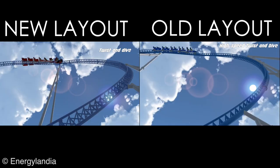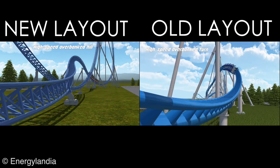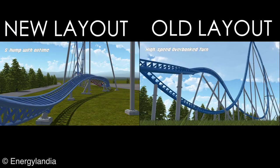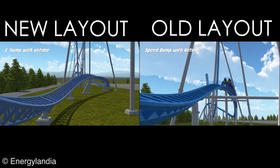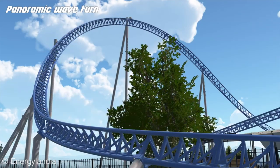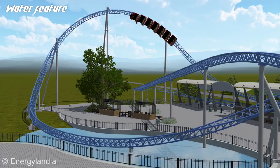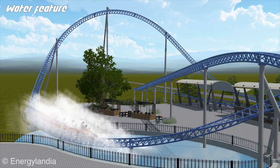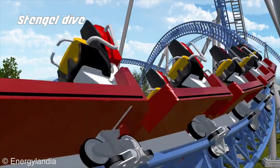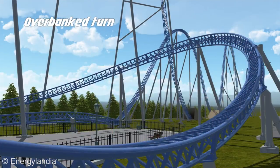Probably the most notable change is that the old version featured just two across seating, while the new version has four across seating — double the riders per train, so capacity has instantly improved. This will be one of the few Intamins to feature four across seating. The most well-known example is Skyrush, and Flying Aces recently did it too, though those are identified as winged seats. This ride looks to have non-winged seating, more like B&M hyper-style seating. The outer seats are going to provide a slightly different experience than the center seats, which I think is a great change overall.